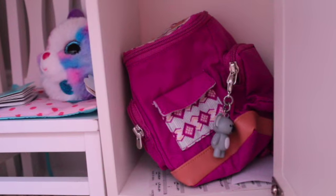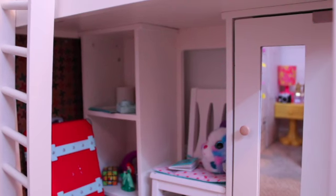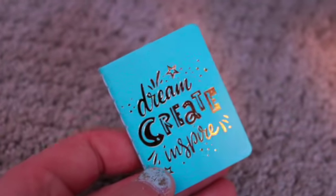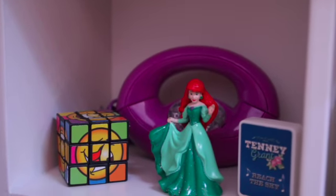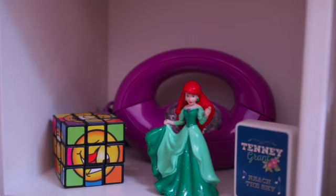There's just some music and a backpack in here. Sadly, American Girl dolls can't stand under here, but it's still cute. On this chair, there is a cute little pink, purple, and blue stuffed animal and a little blue journal. On this shelf, there is a Rubik's Cube, an old-fashioned purple telephone, an Ariel figurine, and a Tenny Grant song thing.